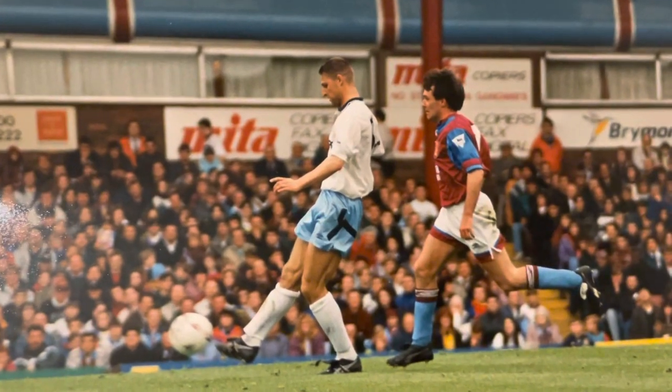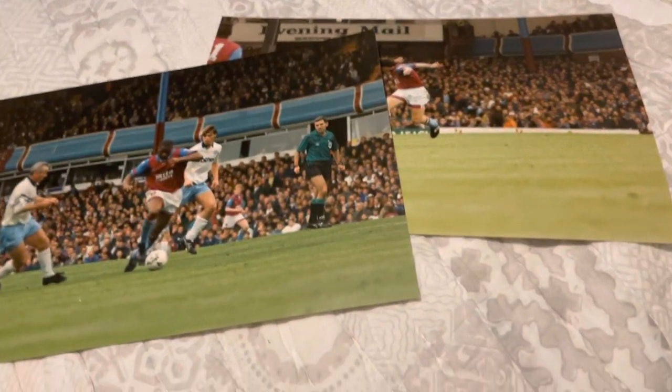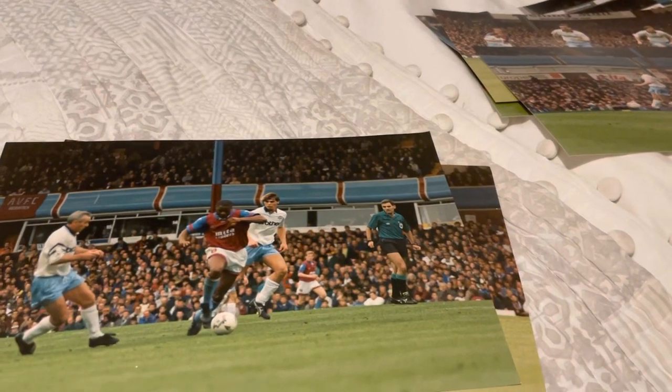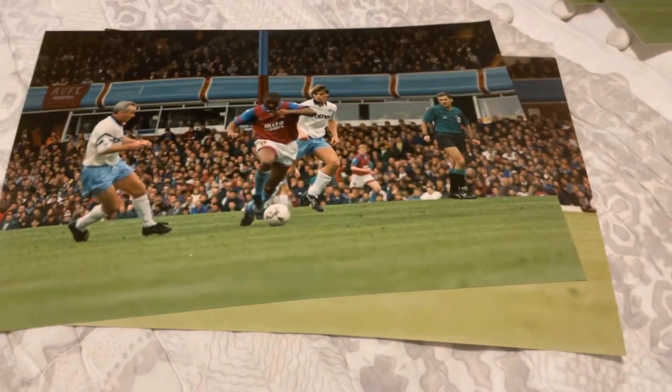Can't think of that guy's name, but that's Ray Houghton, the Irish player. So yeah, I've sold three pictures and the other one's downstairs, so I need to go and get it. That's that one sorted — nice one, keep them coming.